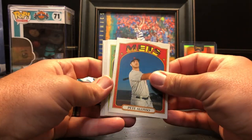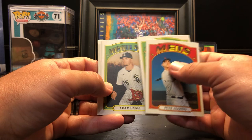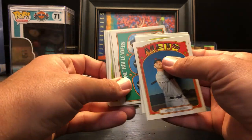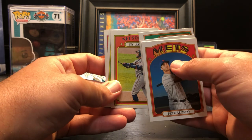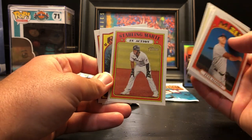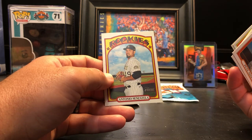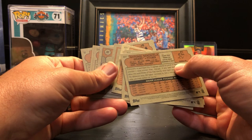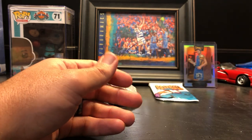Next pack: Pete Alonso, Nick Ahmed, Adam Engel, 2020 NL RBI leaders, Nelson Cruz in action, Michael Chavis, Starling Marte in action, Nolan Arenado, and Antonio Senzatela. Nothing special out of that one.